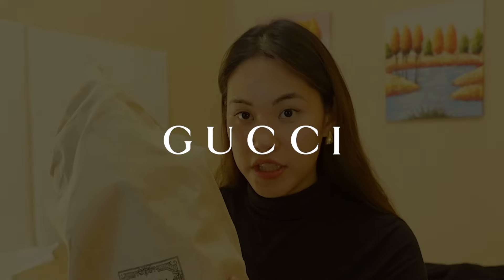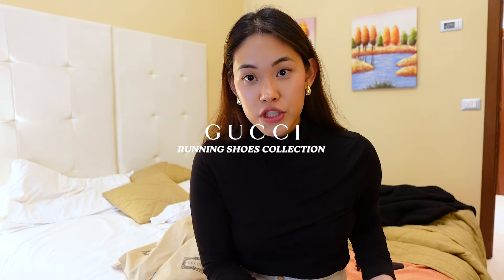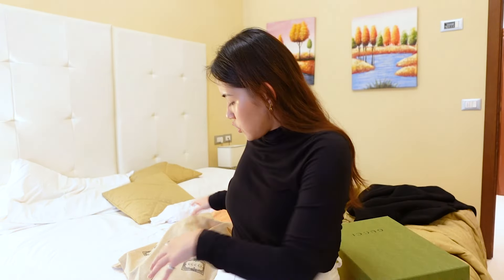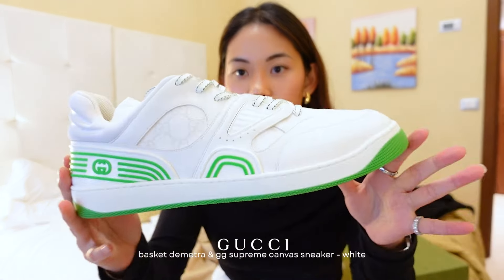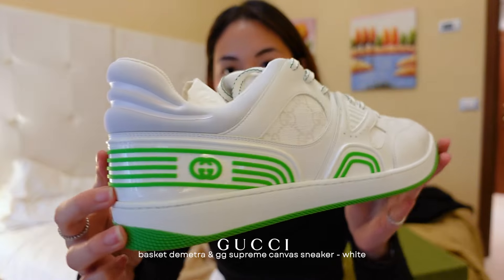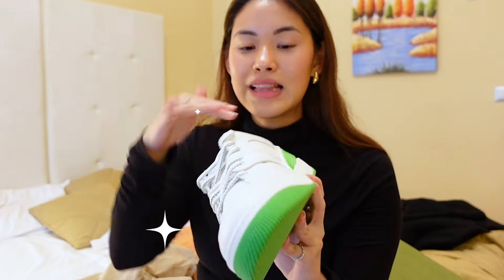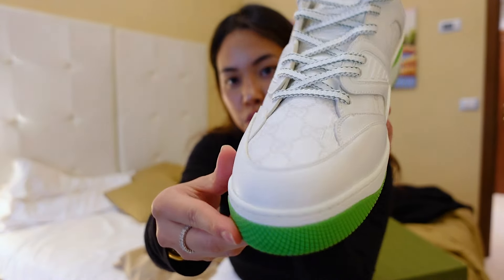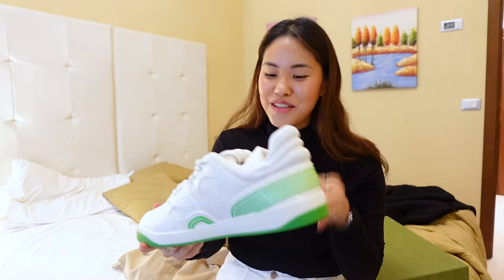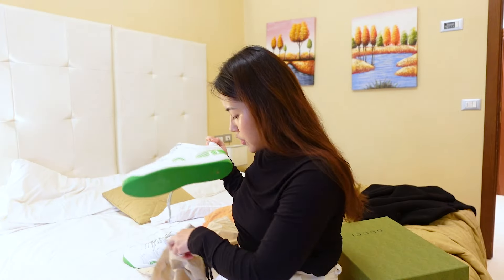First up is these shoes that we got from Gucci — this one is from Demetra and I think it is part of Gucci's running shoe collection. We got it in the color green because my brother's size is quite big, it's size 13 or 14. The first thing I saw was wow, and then it has subtle Gucci branding here, so it's not like a shouty shoe.